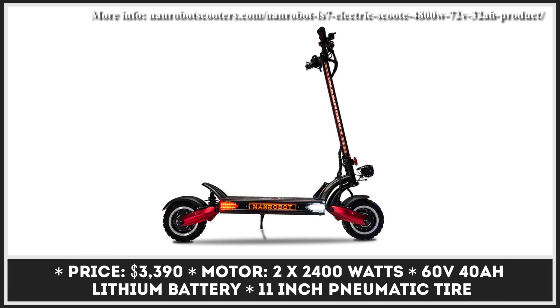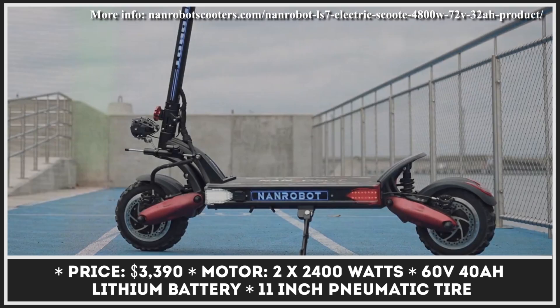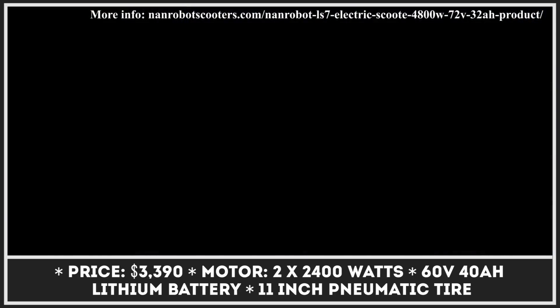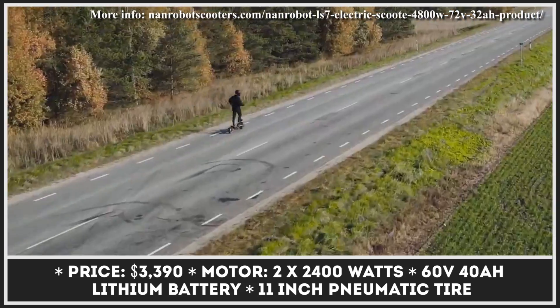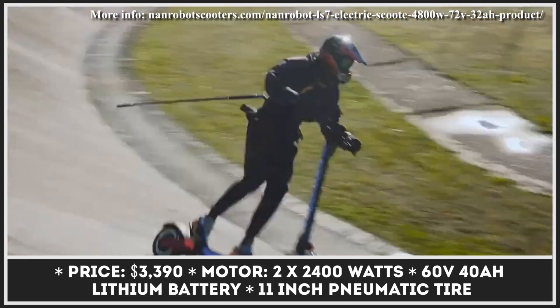For the upcoming model year, NAN Robot Company has announced several key upgrades to their LS7 scooter model. The newcomer will be called LS7 Plus and will feature upgrades such as new LED lights, an updated controller, and a slightly updated structure that now features an aluminum alloy frame and a more comfortable deck.